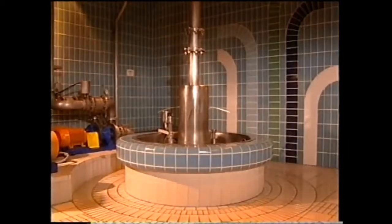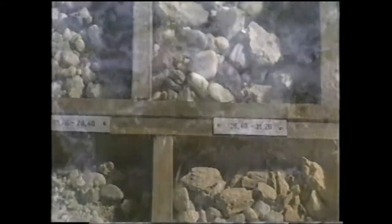Erdinger Weissbeers has its own deep well, which forces brewing water up 156 meters through many layers of rock to the surface. The characteristic taste of Erdinger Weissbeers owes a great deal to the high quality and purity of the water drawn from its own well.